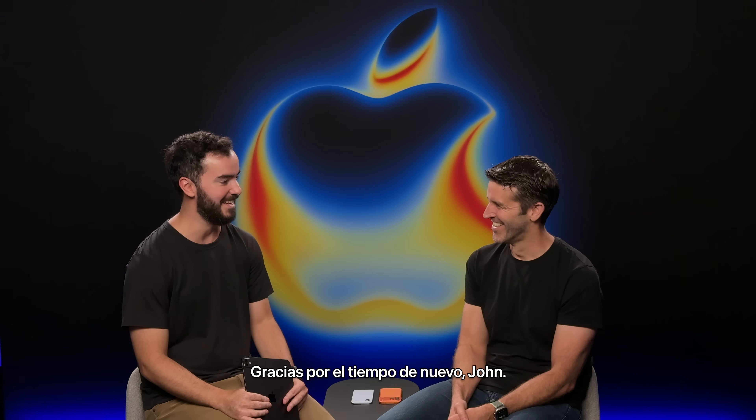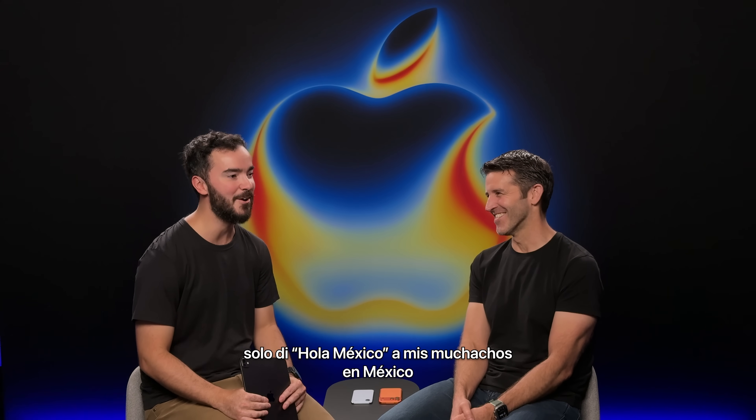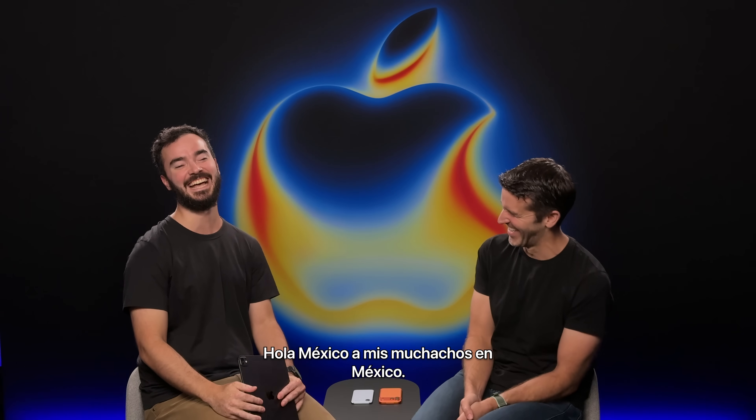Thank you again for the time to talk a little bit, John. Do you speak a little Spanish or not at all? Sadly, I don't. Just say, Hola Mexico to my guys down in Mexico. Hola Mexico to my guys down in Mexico. Perfect. Thank you, John. Thank you so much.